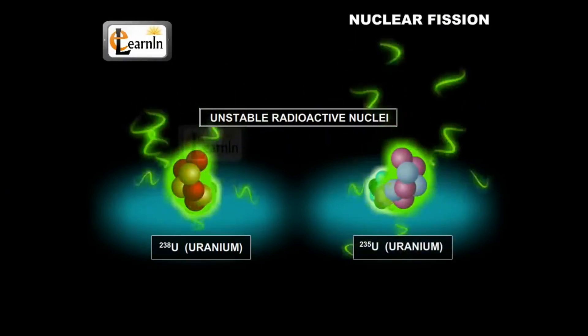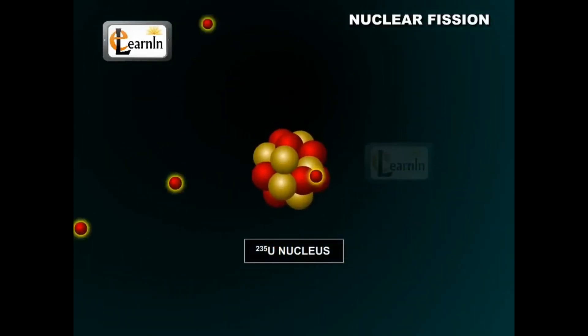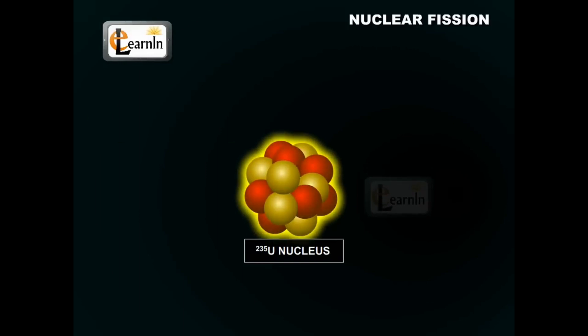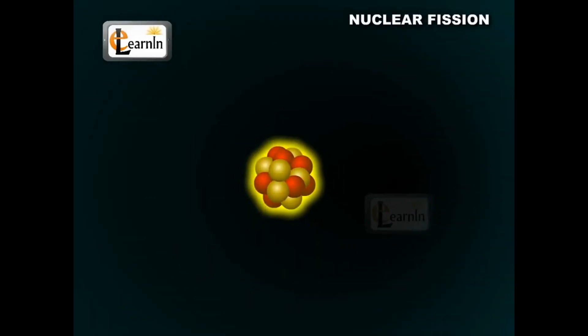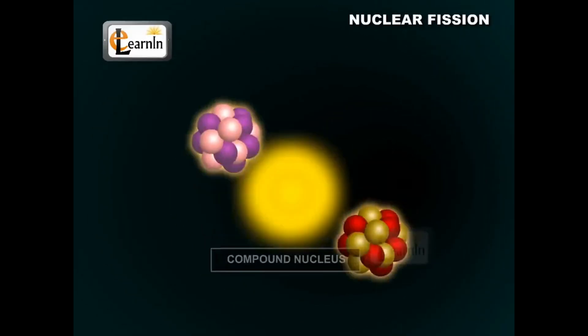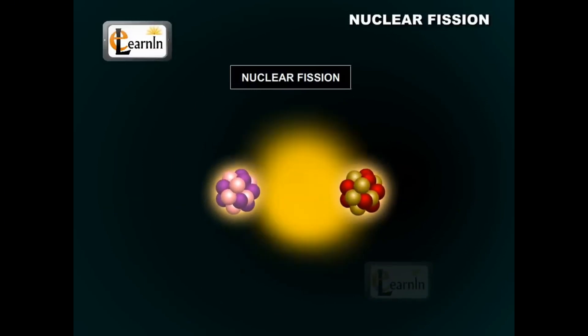During nuclear fission, a large and unstable nucleus — like uranium-235 or plutonium-239 — absorbs a neutron, causing it to split into two smaller nuclei and releasing an enormous amount of energy in the process.